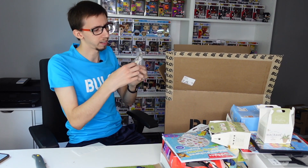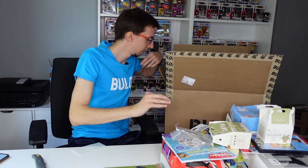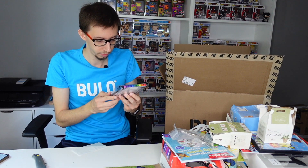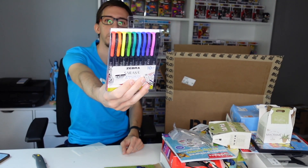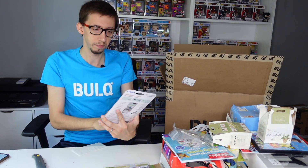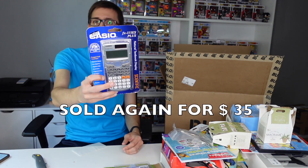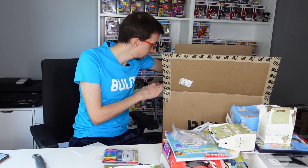We have a pair of sunglasses from Target. We have some water-resistant gel paints right there. Whoa, we got another one of these heavy-duty cases — same one! That's awesome. So that's another around $50 right here. Awesome — we have a few items still left inside.